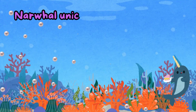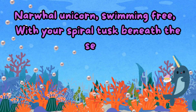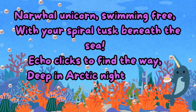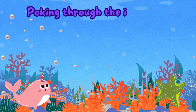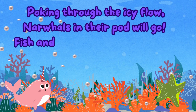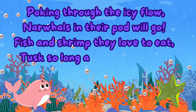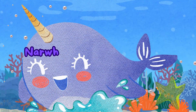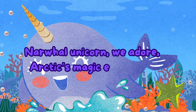Narwhal unicorns swimming free, with your spiral tusk beneath the sea. Echo clicks to find a way, deep in Arctic night or day. Poking through the icy flow, narwhals in their pod will go. Fish and shrimp they love to eat, tusk so long and fins so neat. Narwhal unicorn we adore, Arctic's magic evermore.